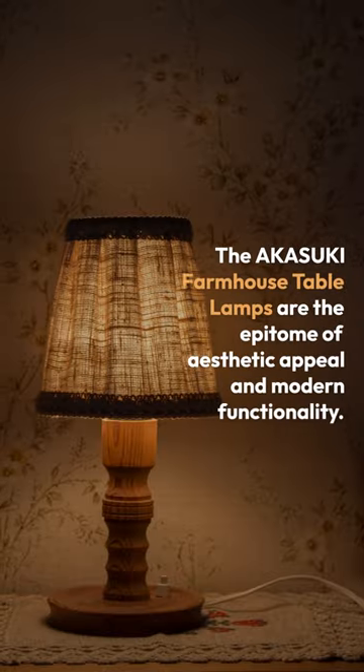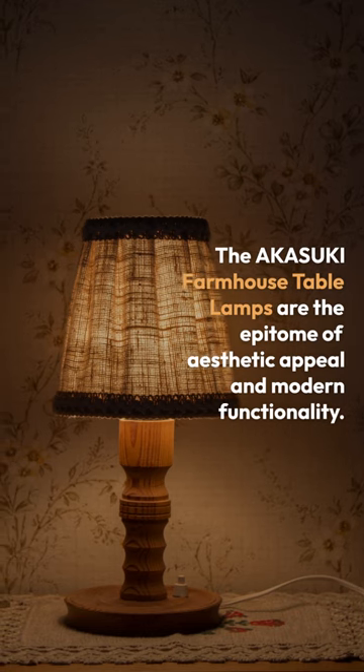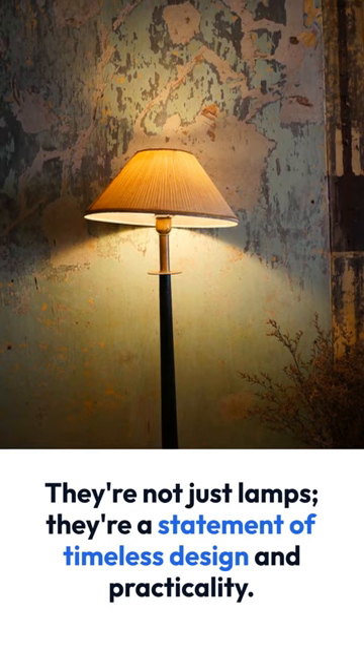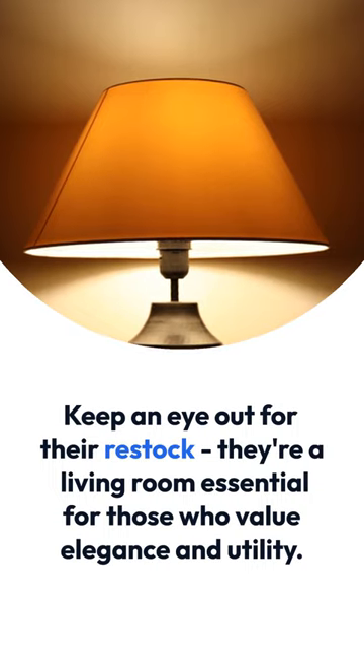The Akosuke Farmhouse Table Lamps are the epitome of aesthetic appeal and modern functionality. They're not just lamps — they're a statement of timeless design and practicality. Keep an eye out for their restock; they're a living room essential for those who value elegance and utility.